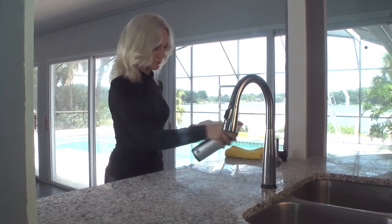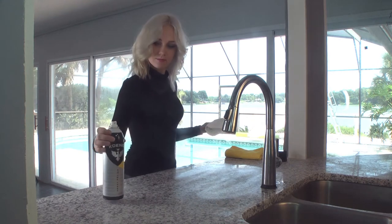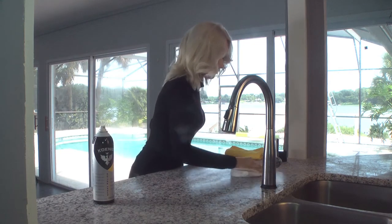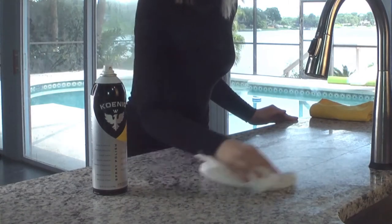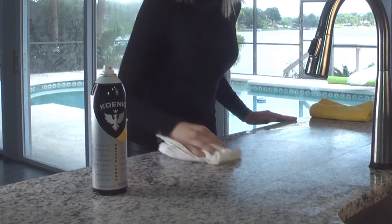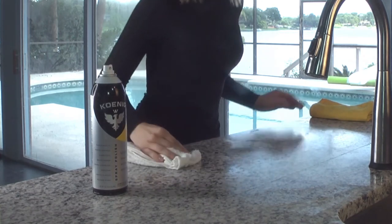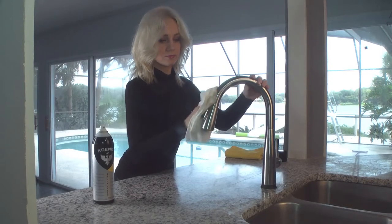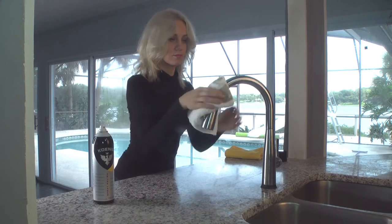Introducing an innovative new way to add a showroom shine to virtually everything in your home. Koenig is the new all-in-one spray polish that cleans, restores and protects. Koenig Spray Polish cleans granite and marble countertops with ease. With our scientific carnauba wax formula, Koenig penetrates deeply into hard-to-remove stains and can clean off even the most difficult dirt. Simply spray Koenig directly on the surface and wipe in a circular motion with the included terry cloth — this results in a fine, light haze. That's how you know it's working.